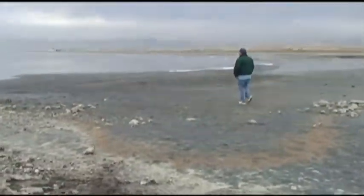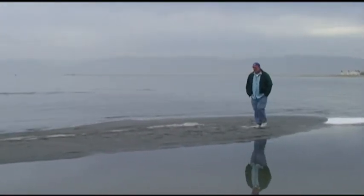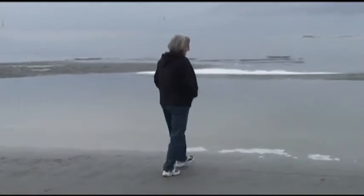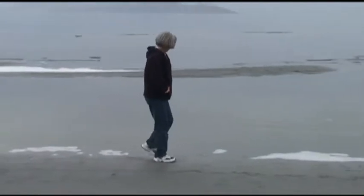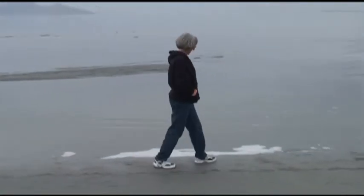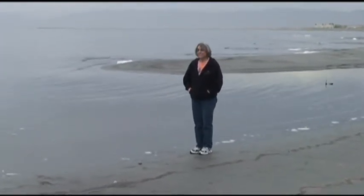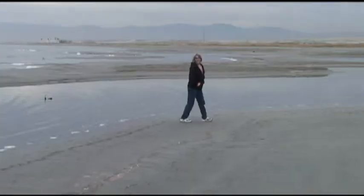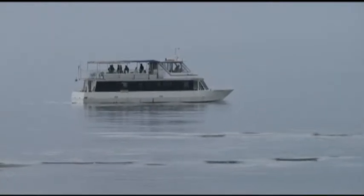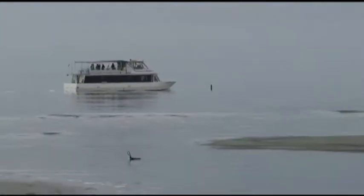The only thing that lives in this lake are the brine shrimp — and there's a lot of those. When they die, their carcasses wash up and create a really strong smell. Here's Debra walking along the Great Salt Lake. There are bugs, and there are seagulls, so there must be something for them to eat. Those brine shrimp are really tiny — almost microscopic — but they measure them by the ton. You can imagine how many live out here.